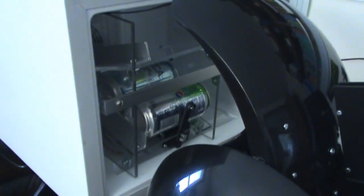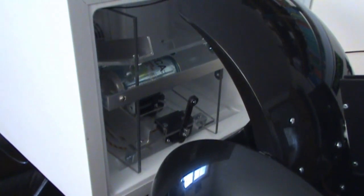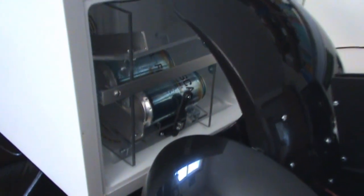He now sends the command to dispense the can. The can is dispensed. The other cans will now slide down for the next time.